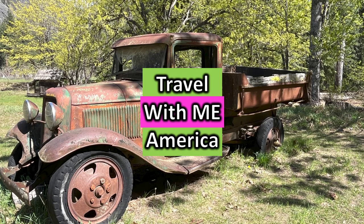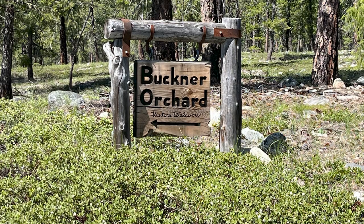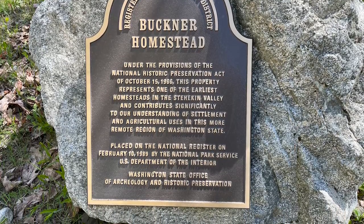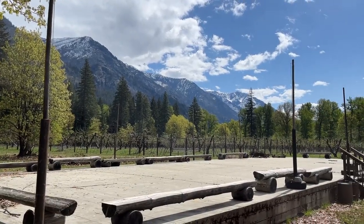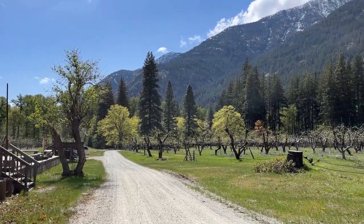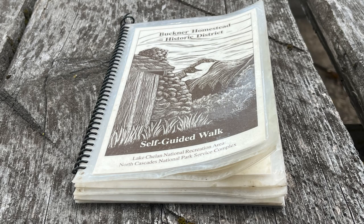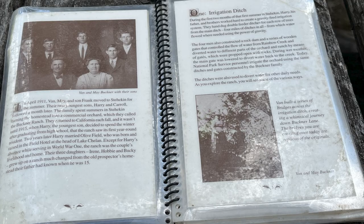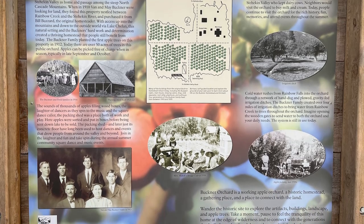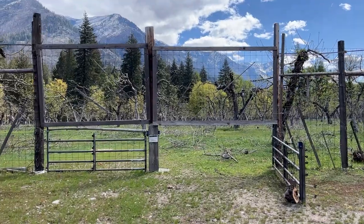Travel across America with me. Welcome to Historic Buckner Orchard. Visitors welcome. Buckner Homestead is a registered National Historic District. This property represents one of the earliest homesteads in the Stehekin Valley and contributes significantly to our understanding of settlement and agricultural uses in this more remote region of Washington State. There is a terrific self-guided walking tour guide to the Buckner Homestead Historic District along with this board erected by the National Park Service. We were able to interact with the park ranger there and she was very helpful.